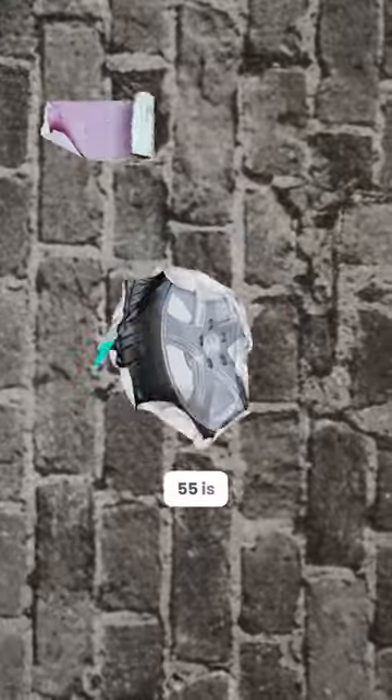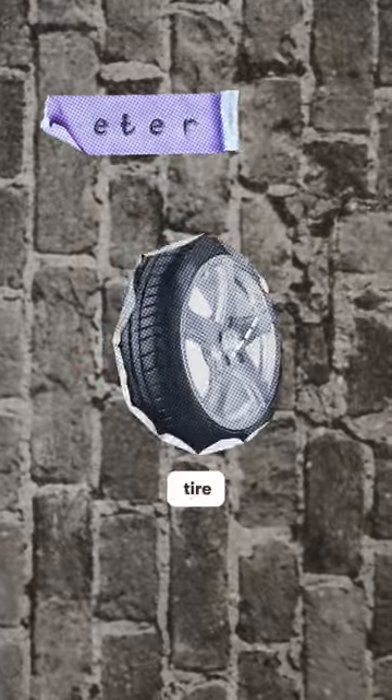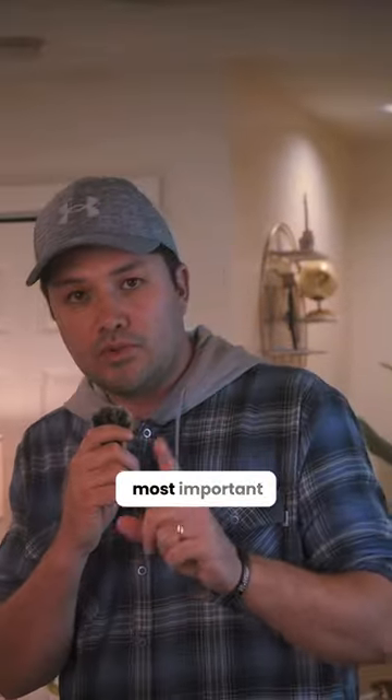245 is the width of your tire. 55 is the thickness of your tire. And 17 is the diameter of your tire. Those are the most important numbers.